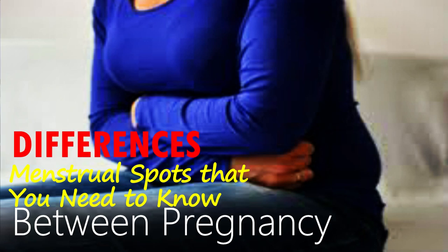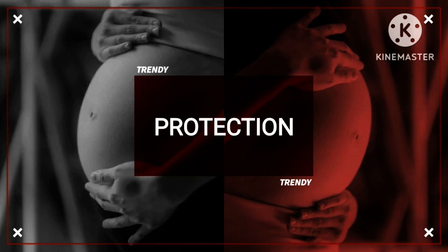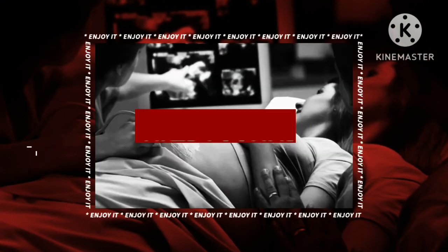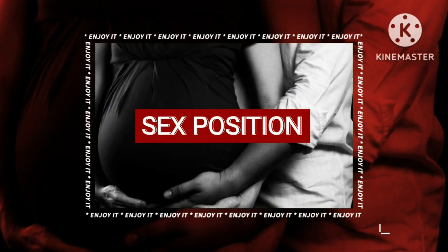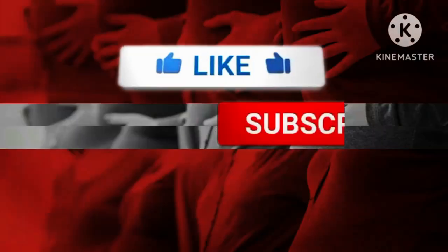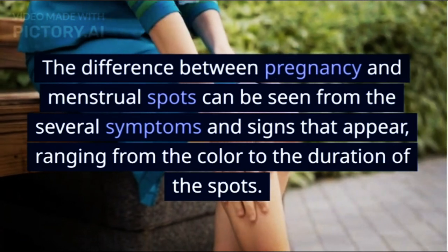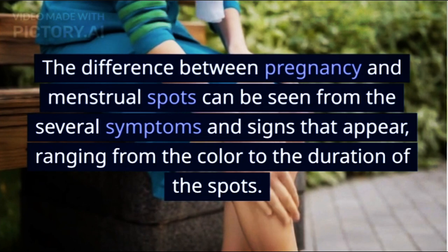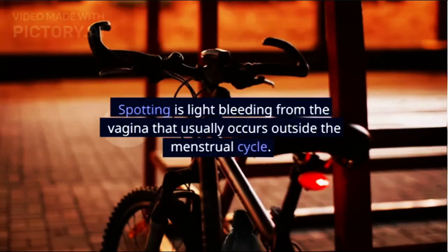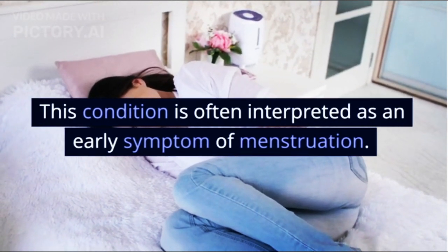7 Differences Between Pregnancy and Menstrual Spots That You Need To Know. The difference between pregnancy and menstrual spots can be seen from several symptoms and signs that appear, ranging from the color to the duration of the spots. The two do look similar, so it's often hard to tell them apart. Spotting is light bleeding from the vagina that usually occurs outside the menstrual cycle, and this condition is often interpreted as an early symptom of menstruation.